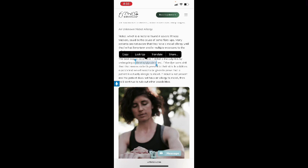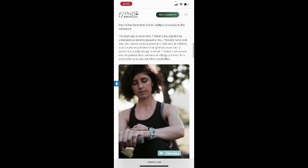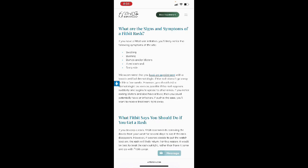The best way to determine if nickel is the culprit is by undergoing a specific test. If the dye turns pink, it means nickel is present. In addition, a patch test would need to be given to prove the patient is actually allergic to nickel. If nickel is not present and the patient does not have an allergy to nickel, we'd continue to rule out other possibilities.